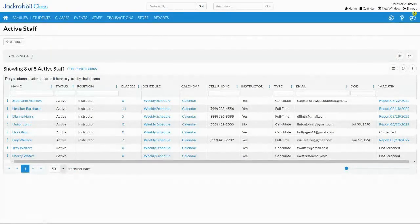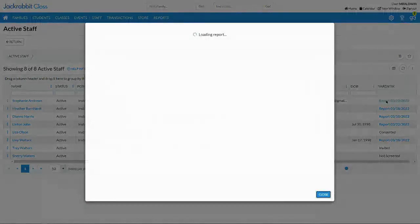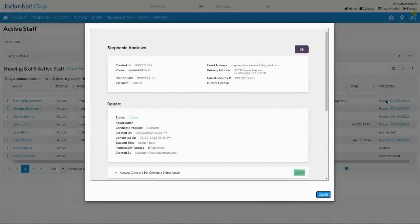On the active staff page, once you are set up with Yardstick, you will have a column on the far right. You can see some staff have reports — meaning their screening process is completed — and others have not been screened. It's very simple: come to the three dots for the row action, click on the Yardstick invite, and it will step them through their email address and invite process to add all of their information. Here's a report that had already been done — it shows Stephanie Andrews, the date, date of birth, primary information, and a status of cleared.